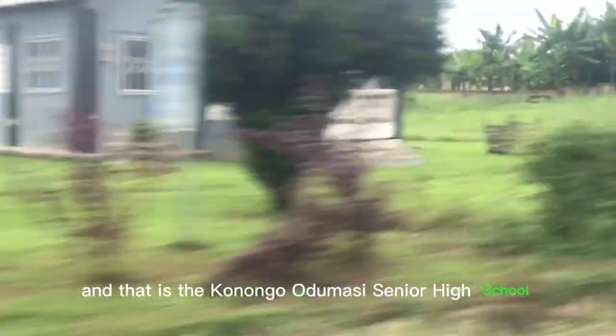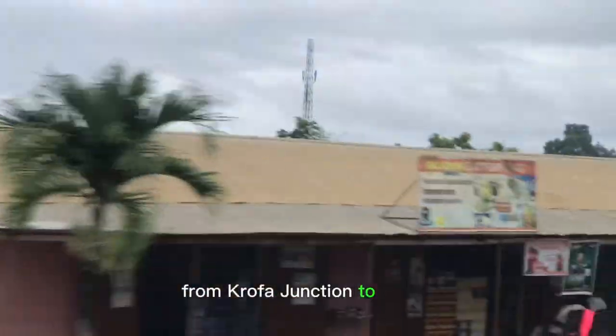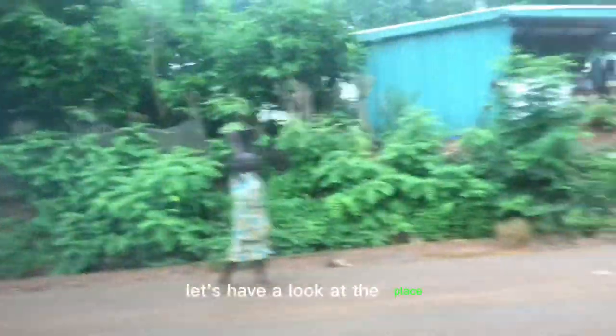We are almost at Konongo Odumasi, and we all know there is a famous SHS there — the Konongo Odumasi Senior High School. The road from Konongo leads to Akka, and also the road on your left from Krufa Junction to Morso and Krufa also leads to Akka. Now here we are at Konongo Odumasi — let's have a look at the place.